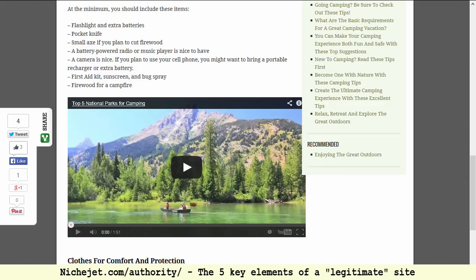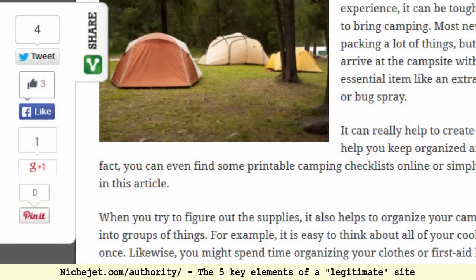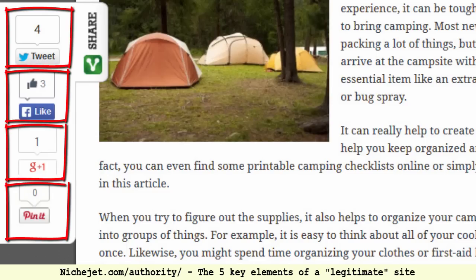Number three is social media presence. This won't directly help you in the search engines — contrary to popular belief — but many sites that do well in search are also active on social media. That's not a direct correlation; it just means a popular social media presence often generates natural backlinks. More than anything, it shows visitors that this isn't just a site thrown together — they're on Facebook, people have liked their page, there's real interaction. It adds a community aspect and shows visitors they're not alone, which adds credibility.